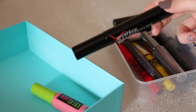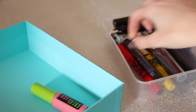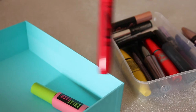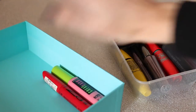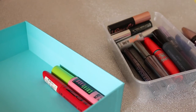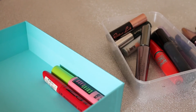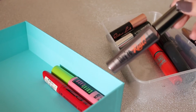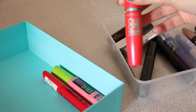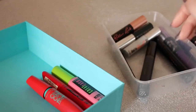I have the Smashbox Full Exposure — I got given this ages ago but I need to use it more because it's good. Then I have the Collection No Clumps which I used to use all the time but I just don't use it anymore and I think it's dried up. Then I have the Maybelline The Colossal, which was also one of my favourites, the Urban Decay Perversion which is so so good, and the Benefit They're Real which is my current favourite. Then I have the Maybelline 1x1 which I don't think I've ever used so I'll pass that one along.